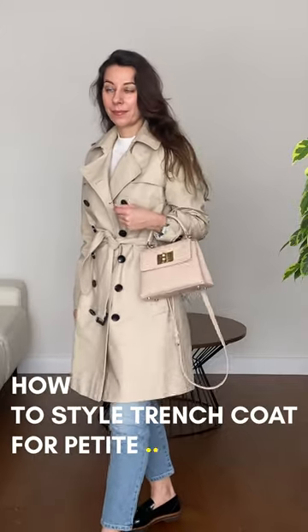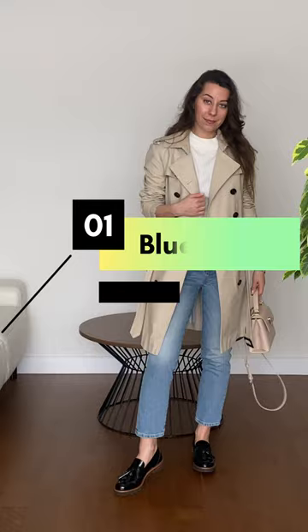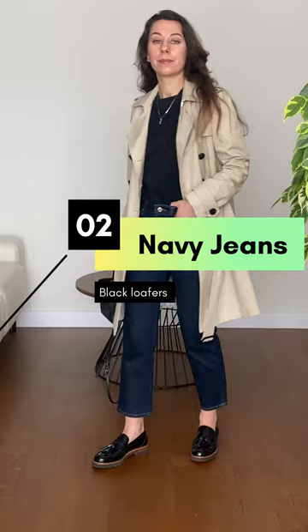How to style a trench coat for petite? Wear it with blue jeans and black loafers for a casual and quite elegant look. The same loafers but navy blue jeans and a simple black t-shirt is a perfect casual Parisian outfit.